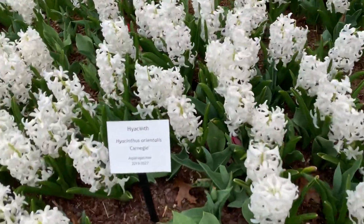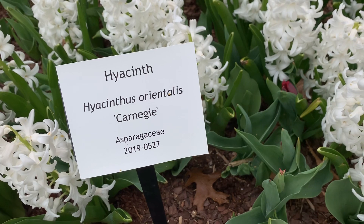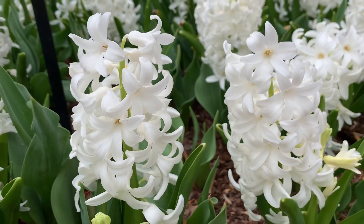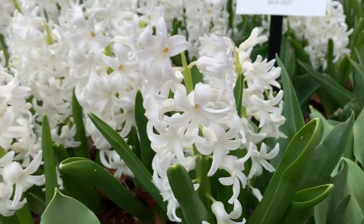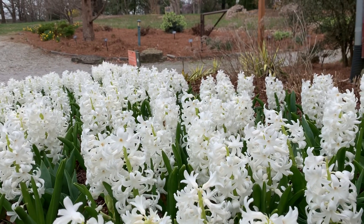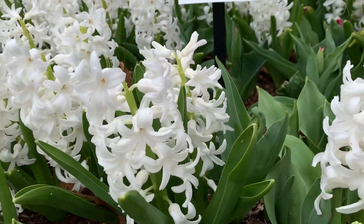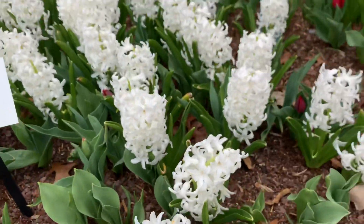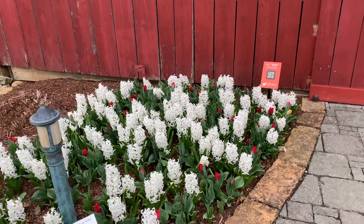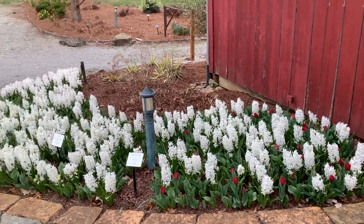The first one we'll talk about is a hyacinth. This one's name is Hyacinthus orientalis 'Carnegie,' and that is this really beautiful white hyacinth here. It's an extremely fragrant hyacinth — you can see a couple of bees hard at work, so they're definitely attracting pollinators. With all of our displays, we design them so that there are three different big blooms in each bed. The hyacinth is an early bloomer, so it comes up early in the season.